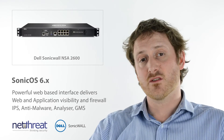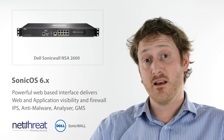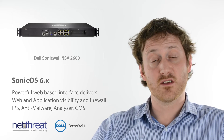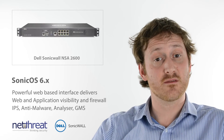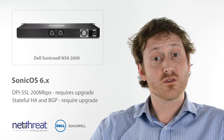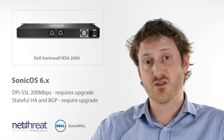The NSA2600 runs SonicOS 6, which delivers a full range of security services through a mature web interface. These include, amongst others, web content and application visibility, intrusion prevention, anti-malware, enforced antivirus and powerful reporting through their analyser tool. The unit also delivers DPI-SSL at up to 200Mbps, allowing you to scan and control encrypted web and application traffic.